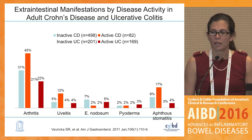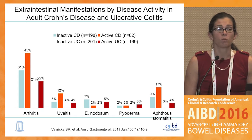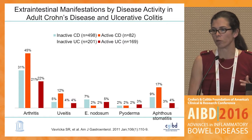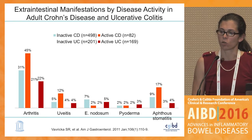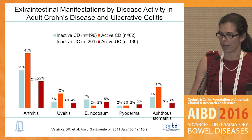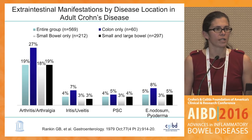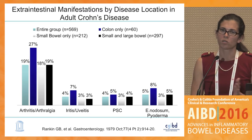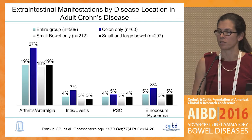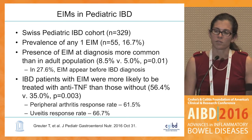Looking specifically at the association with disease activity, as Sandy mentioned in this adult cohort, EIMs are more prevalent among those with active disease. However, I would like to point out that a reasonable number of patients in luminal remission do have evidence of these manifestations — particularly with pyoderma, fairly equal numbers amongst inactive and active disease. When you look by disease location, colonic activity, shown in the blue bars, seems across the board to be associated with all these extra-intestinal manifestations.